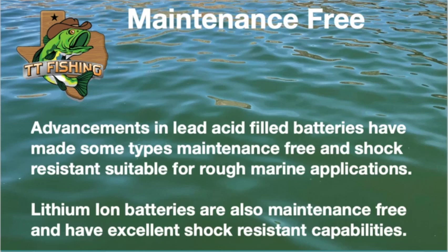As far as being maintenance free — lead acid batteries, most of them, are now maintenance free. You can get your AGMs, absorbent glass mat batteries, or gel batteries, and they're good for rough conditions. There's been a lot of advancements in lead acid. Lithium ion batteries are also maintenance free and great in rough waters. They've got a lot of shock absorbency, so they're ideal for a marine boat application, or a kayak, whatever you're using.